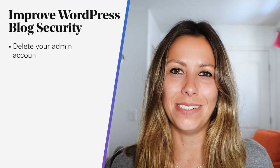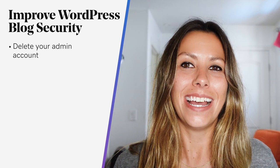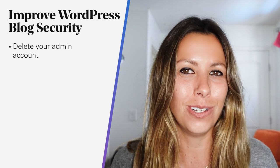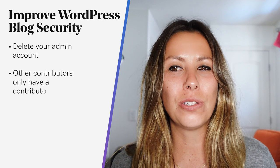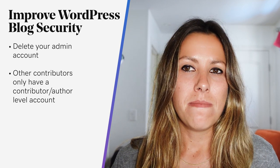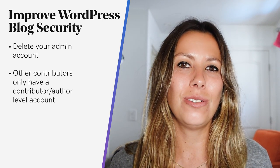Starting with: delete your admin account. The most common name hackers will attempt to break into is 'admin.' And if you don't have a login with that name, they'll never be able to get in. It would be like trying to pick the lock on your front door when there's no door. Also make sure that any other contributors or authors to your blog only have a contributor or author level account, in case someone manages to break into their account. This way, the attacker will only have limited permissions to do anything on your website.